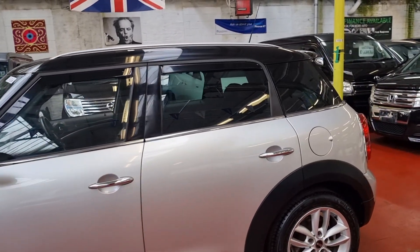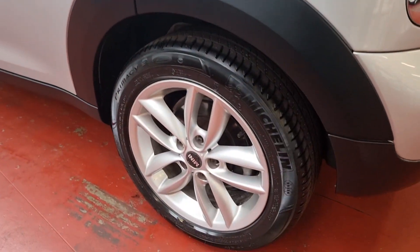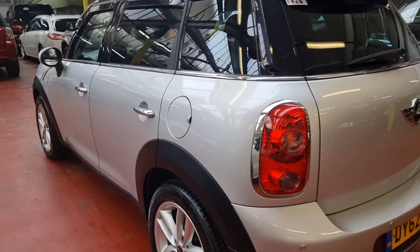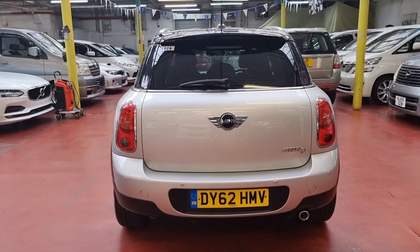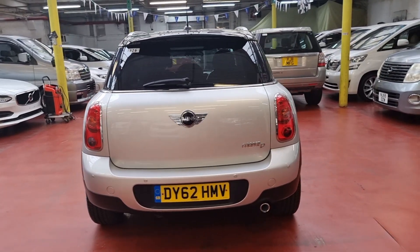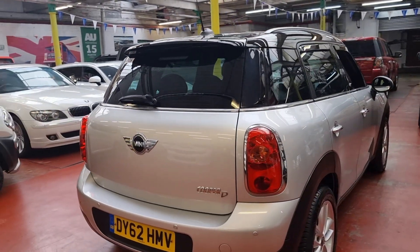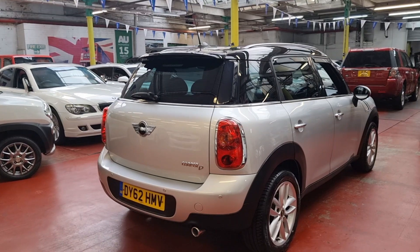This car has the full service history. It is a Mini Cooper D — that's what it's called, Mini Cooper D — with rear parking sensors. Sorry about the earlier mention of Countryman; it's actually a Mini Cooper D.